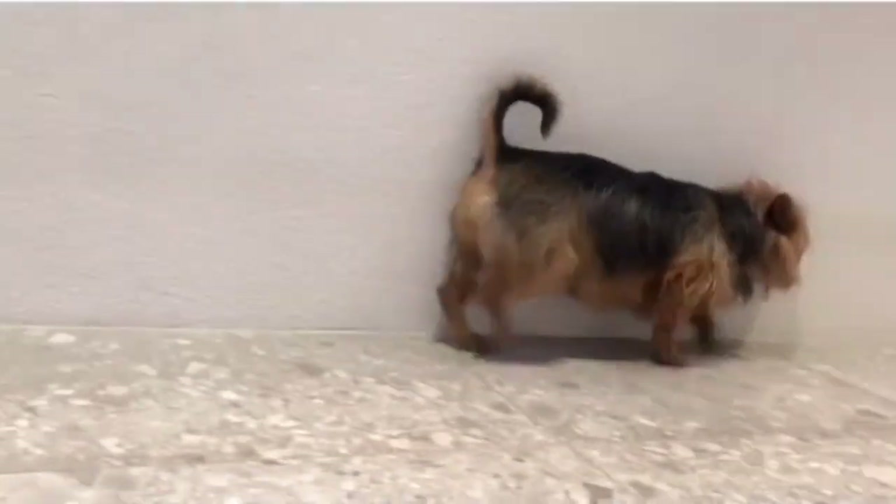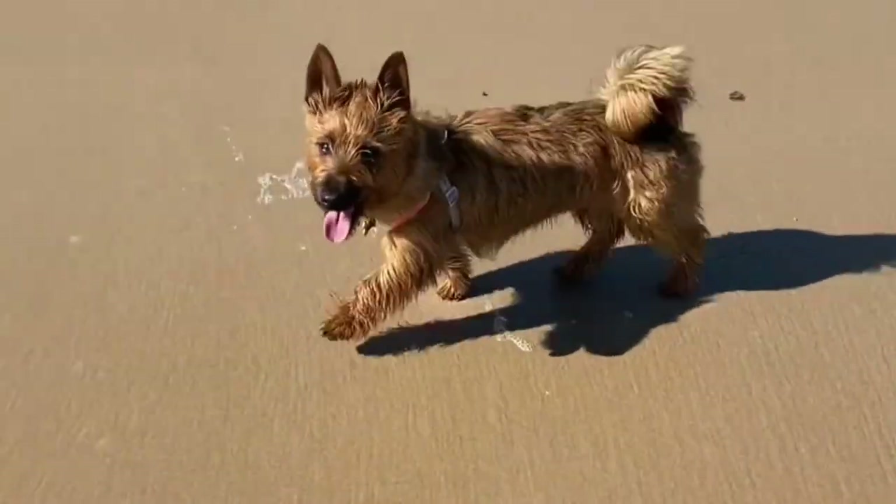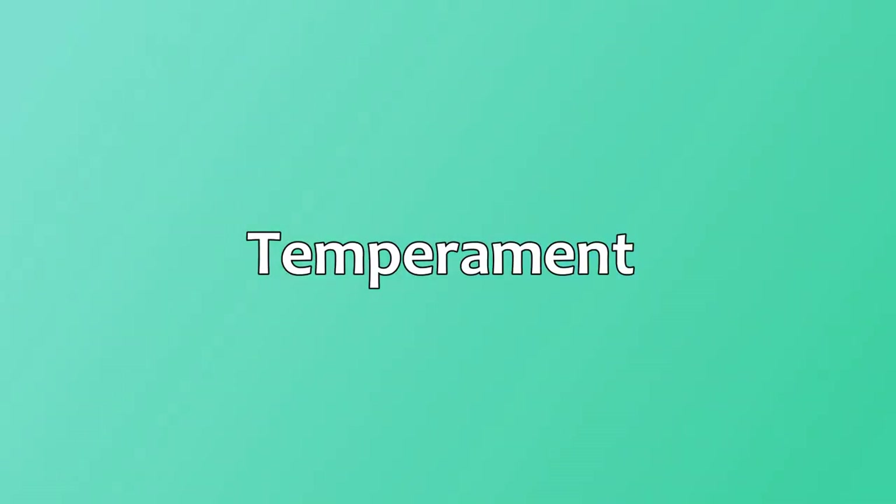The Aussie is an intelligent, friendly little dog that is very good at obedience and agility. They are very anxious to please and make good watchdogs. They are not yappy as some small dogs can be, but will bark if necessary. This brave, hardy, and determined dog is known for being a loyal companion with an adventurous personality.